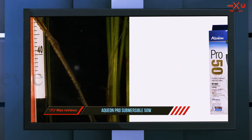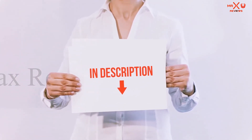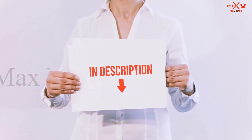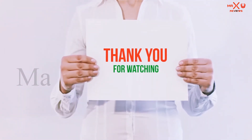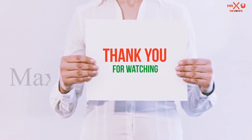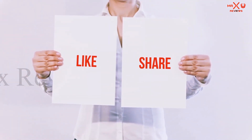All of these items are available on Amazon — I have included all the links in the description where you can check for more information and the latest price. Thank you for watching. If you liked this video, please hit the like button below, share it with your friends, and be sure to subscribe.